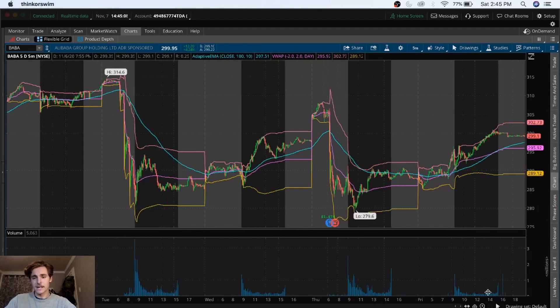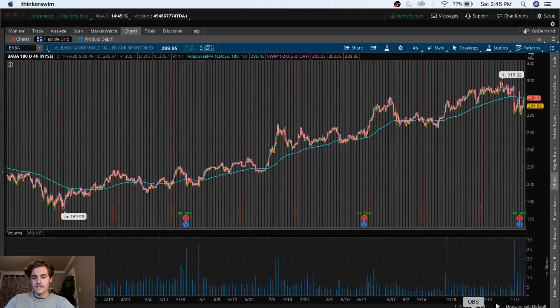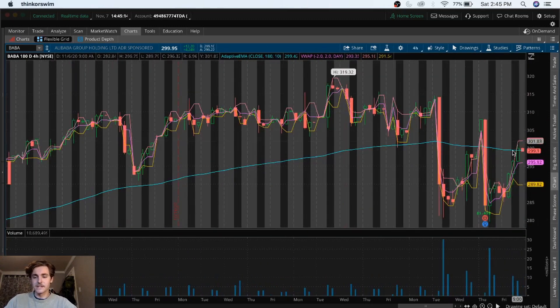My outlook for Baba is really using the 180-day chart with the EMA to see how the stock is moving. We have seen some really crazy stuff recently, so stay safe out there if you're trading Baba.